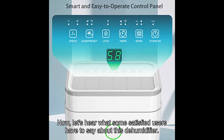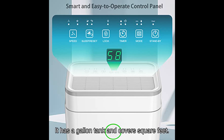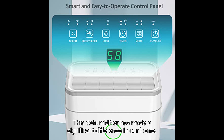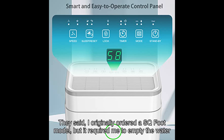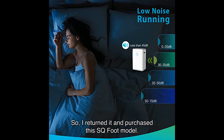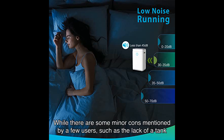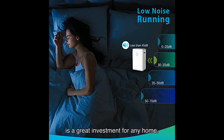Now, let's hear what some satisfied users have to say about this dehumidifier. VQ, a verified purchaser, gave it a perfect star rating and said the Humilabs S-Cube Foot Dehumidifier is well worth the money. It has a gallon tank and covers square feet. Our home is only half that size, but we are near the coast and humidity is percent or more. This dehumidifier has made a significant difference in our home. Spider Tom also had a positive experience. They said they originally ordered a S-Cube Foot model, but it required emptying the water tank every hours, so they returned it and purchased this S-Cube Foot model. It reduced the humidity to below percent, and with the addition of a longer drain hose, it works perfectly. While there are some minor cons mentioned by a few users, such as the lack of a tank water level window and a poor quality drip tube, the overall consensus is that this dehumidifier is a great investment for any home.